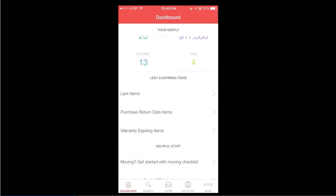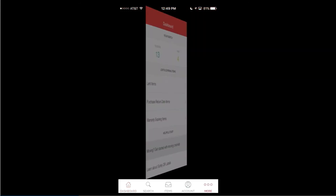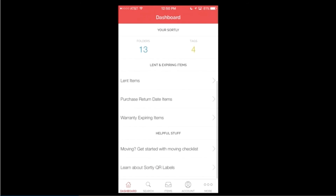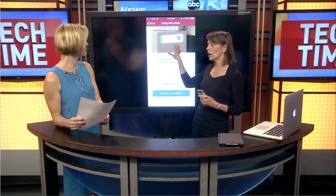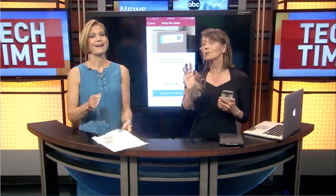Warranty items you can put in here too. And specifically for moving — if you have the pro version, you can actually take pictures of what's in your box and have labels printed to put on there. You don't have to write on the box that you've got your China or your expensive items. It'll track it and point it right back to that folder.